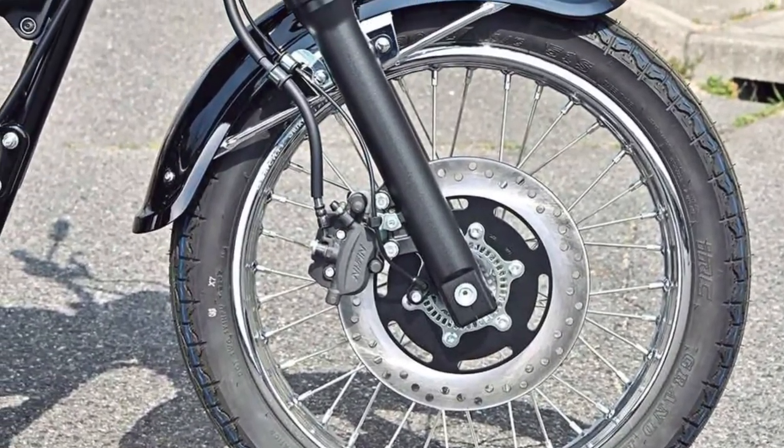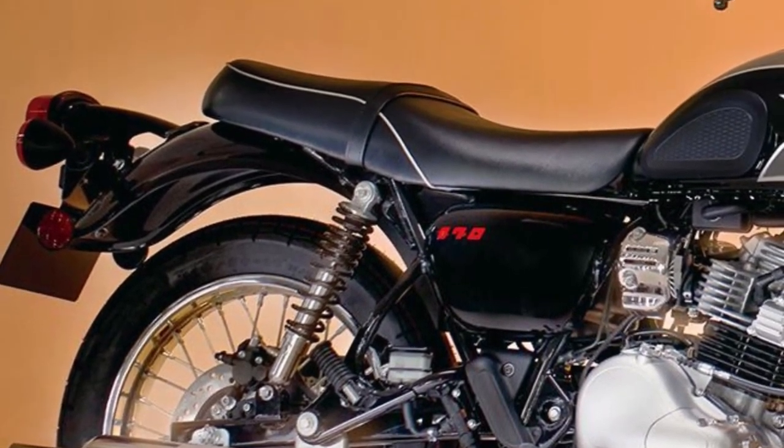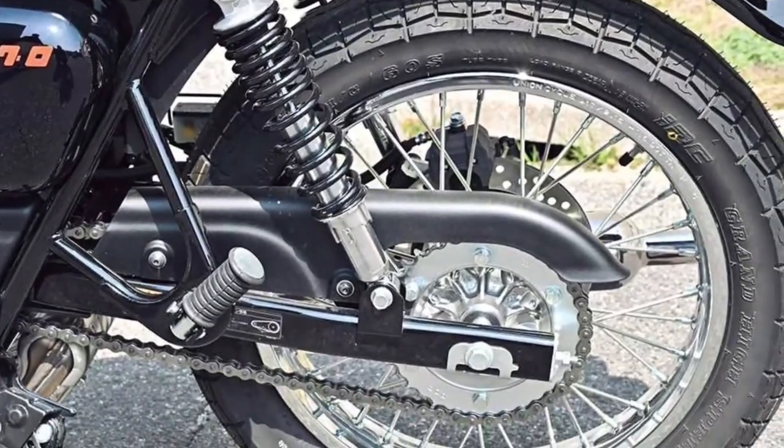Reflecting Maguro's legacy, the S1 showcases retro styling cues such as a round headlight, sculpted fuel tank, and chrome accents, blending nostalgia with contemporary flair.